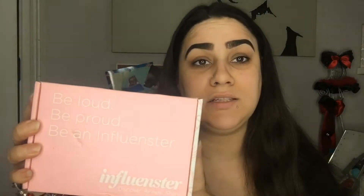Hey guys, welcome back to my channel, and for those of you that are new here, what's up, my name is Michelle. Today we're gonna be doing an exciting video where we're gonna be unboxing my Influencer box.